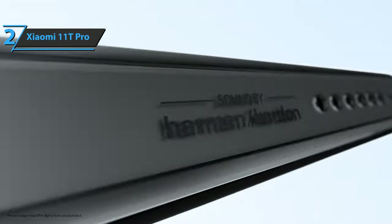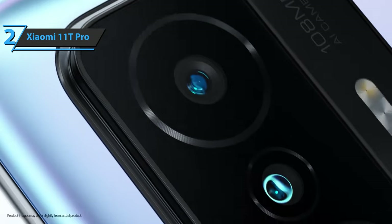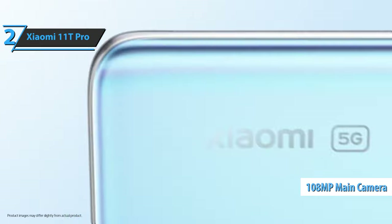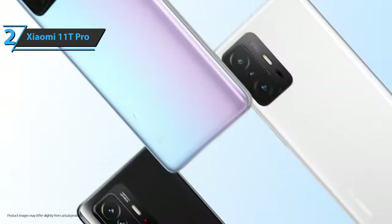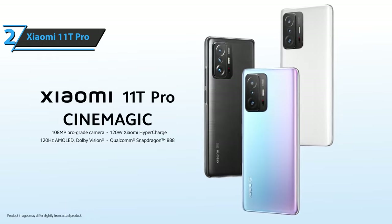In just five minutes of charging, the mobile phone can reach 40%. As for the camera, the main sensor has a resolution of 108 megapixels. The second sensor has 8 megapixels and is equipped with an ultra-wide-angle lens that allows a field of view of 120 degrees. This is a quality product, and all we can do is recommend it.